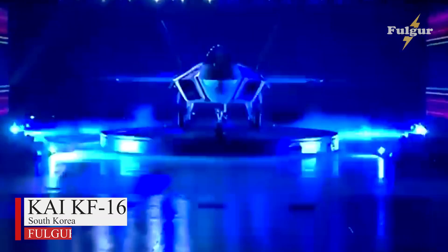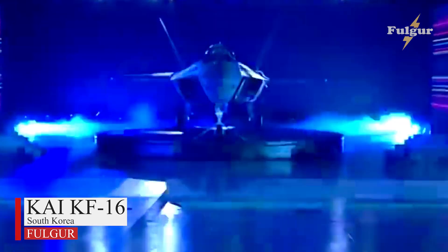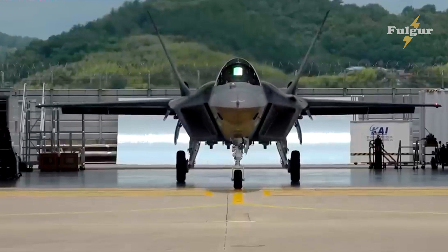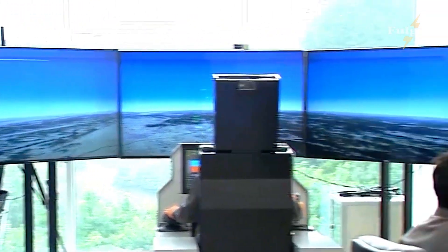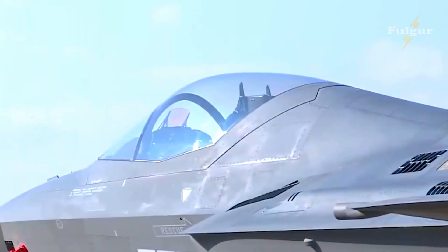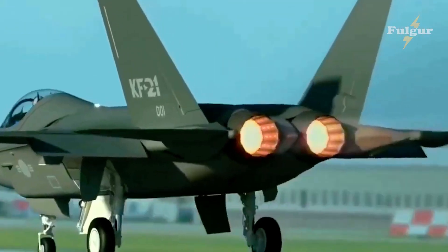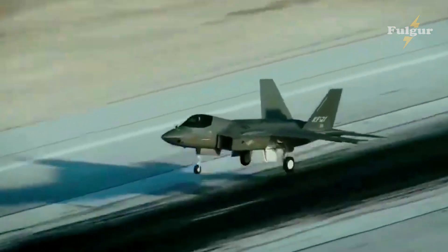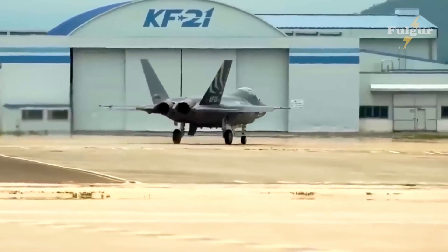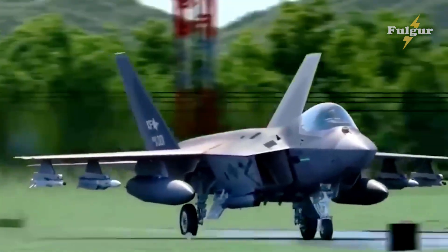Welcome to this comprehensive look at the KAI-KF-16, the latest fighter jet from Korean Aerospace Industries. The KF-16 is a highly advanced aircraft designed to meet the needs of modern air forces. In this video, we will cover everything you need to know about this cutting-edge fighter jet, with a montage of the KF-16 in action showcasing its sleek design and impressive capabilities.